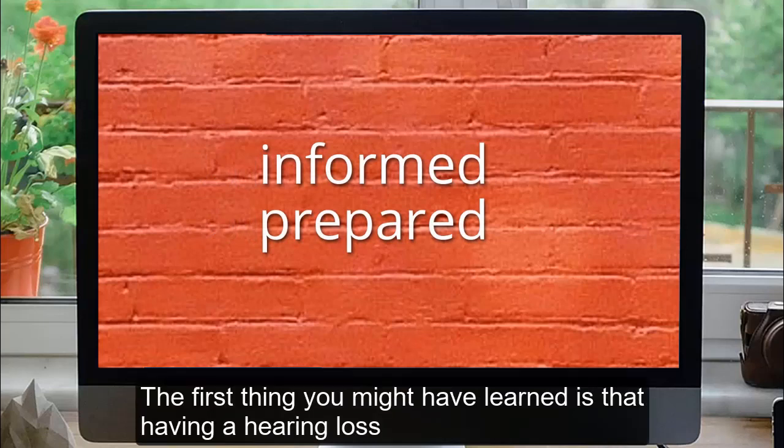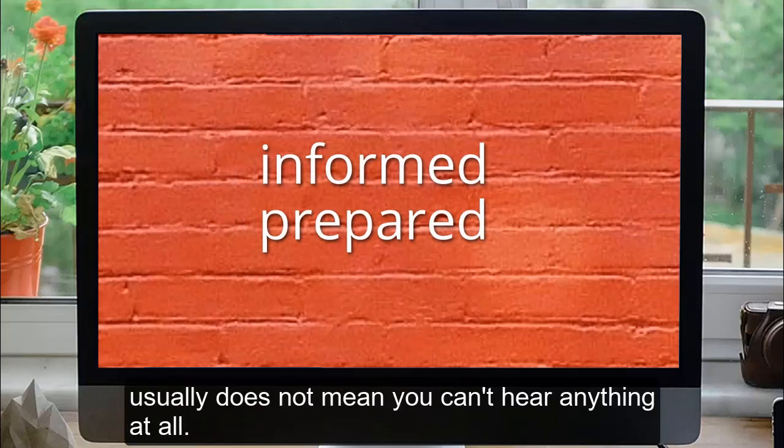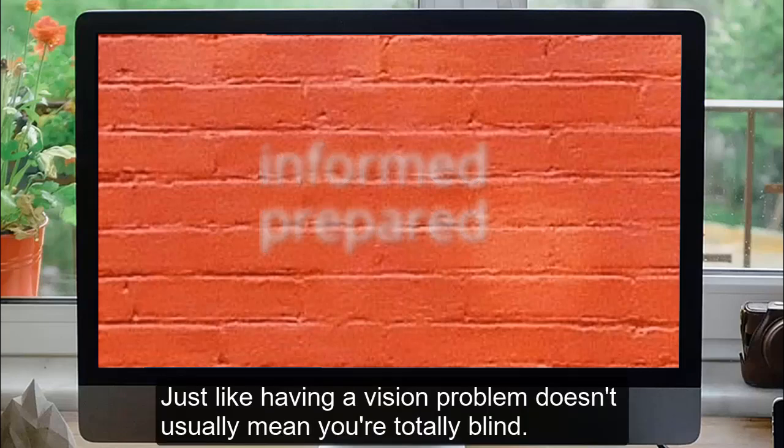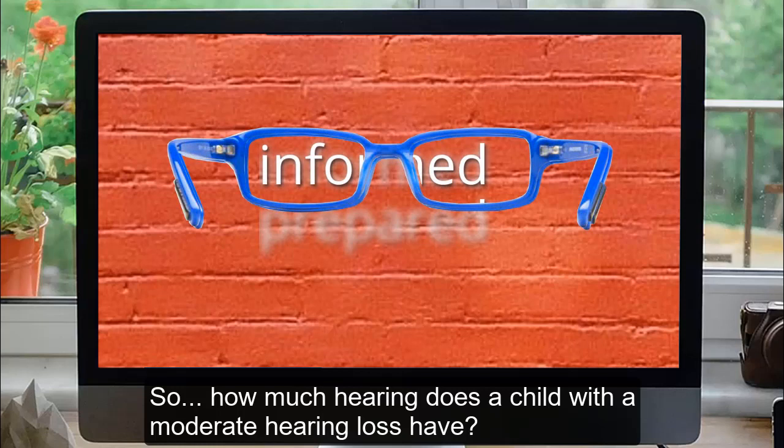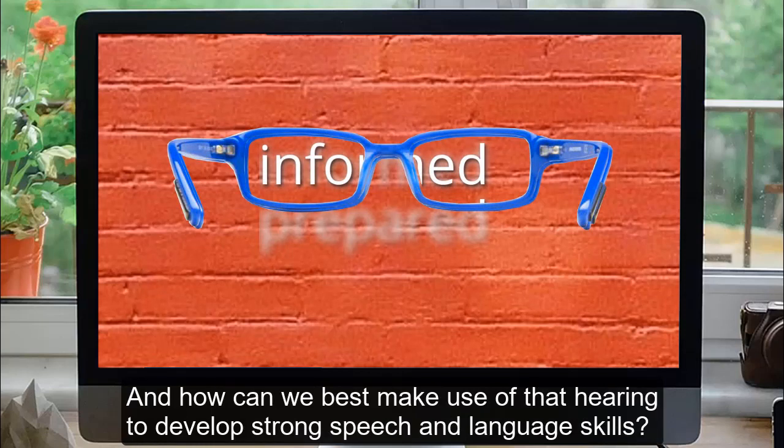The first thing you might have learned is that having a hearing loss usually does not mean you can't hear anything at all — just like having a vision problem doesn't usually mean you are totally blind. So how much hearing does a child with a moderate hearing loss have, and how can we best make use of that hearing to develop strong speech and language skills?